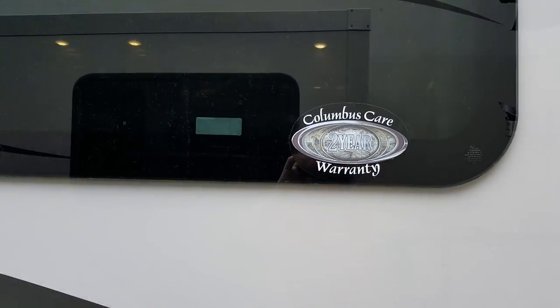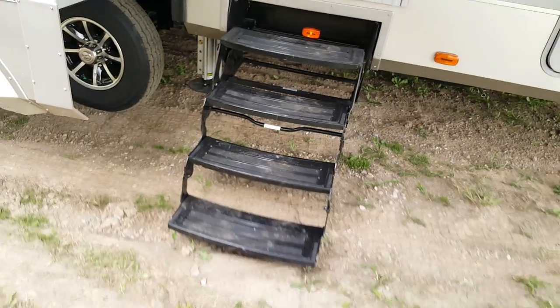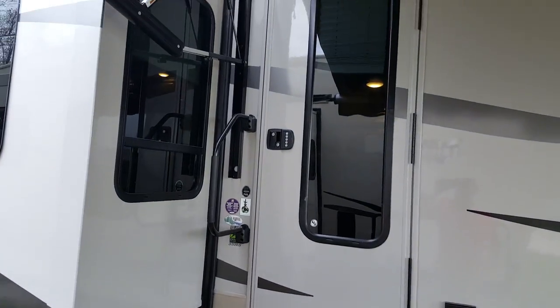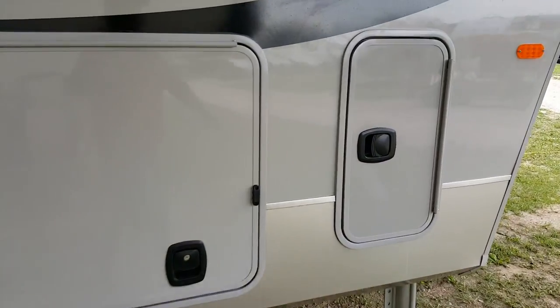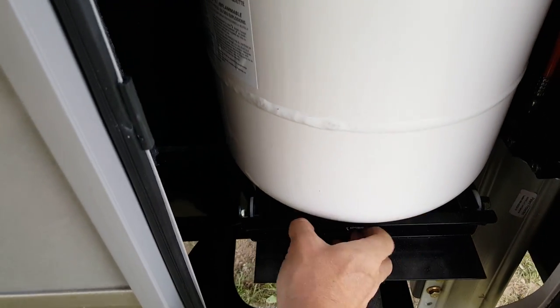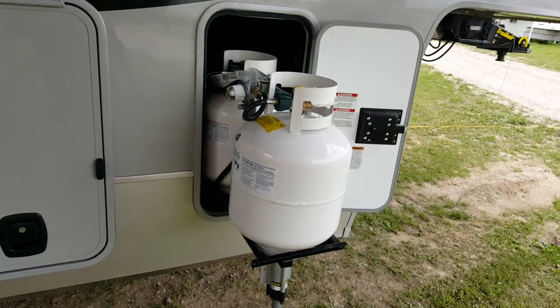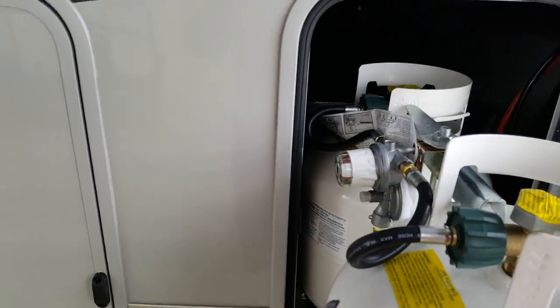The Columbus comes with a two-year warranty. It's got a four-stair entry — as opposed to three stairs, it gives you that one extra step, which makes it easier getting in and out — and a large entry assist handle beside the door. On this side you've got the propane tanks — two more 20-pounders on a slide-out tray — so still a total of 60 pounds of propane, but in 20-pound tanks as opposed to 30-pounders.